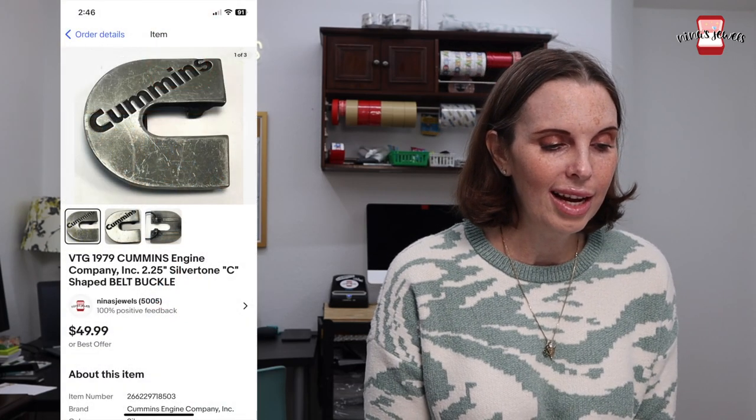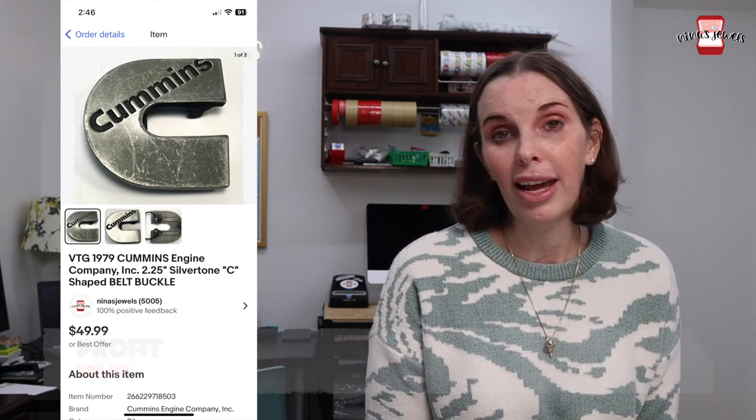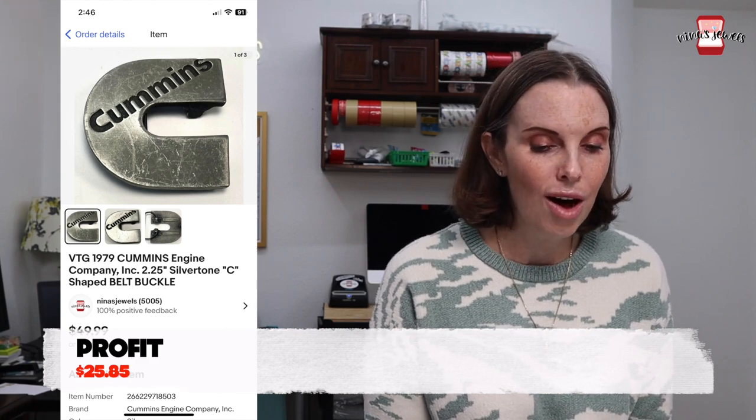Next up was a 1979 Cummins C-shaped belt buckle. That came from an estate sale for $5 and it sold for $39.98 on offer to buyer.